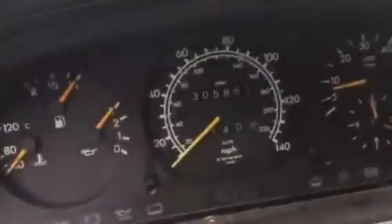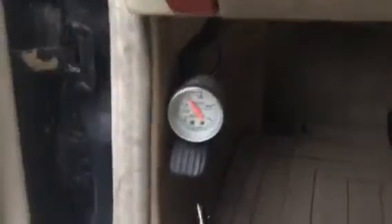305,000 miles, got the boost gauge just resting there for now. Like I said, it makes about 12 pounds of boost, which is pretty good for an old little car. Nothing crazy, but it goes pretty good.